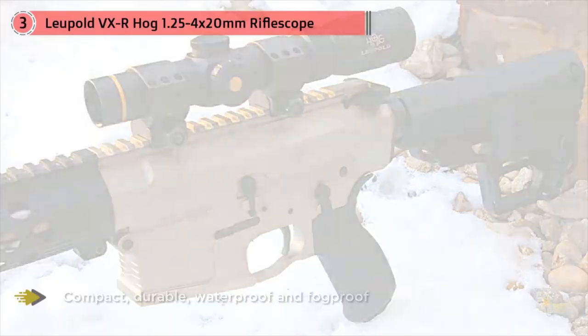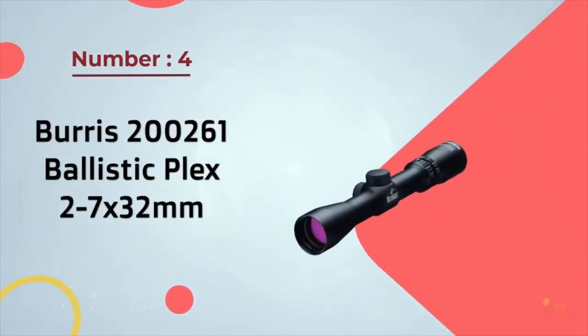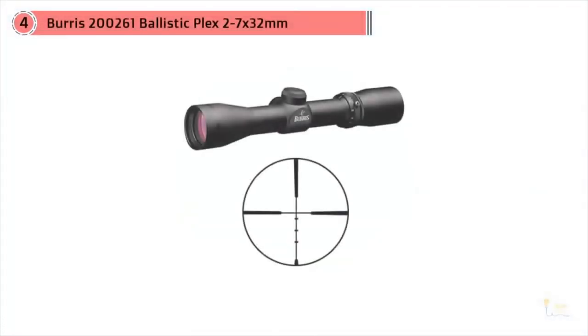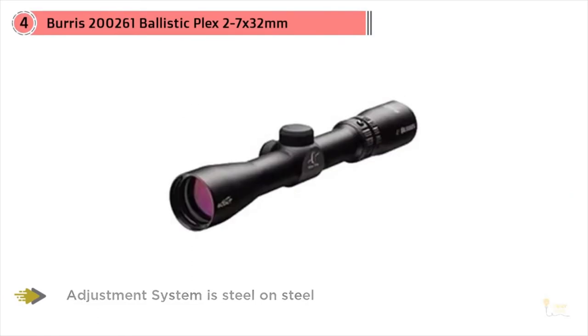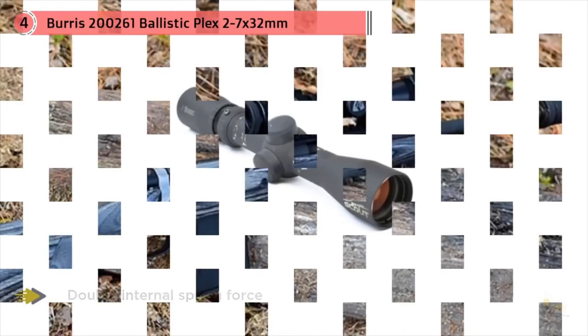Number four: the Burris 200261 Ballistic Plex 2 to 7 by 32 millimeter scope. The people at Burris invented and perfected scout scopes, primarily used on smaller caliber rifles — such as an M1, a Ruger Scout, or possibly an AR-15. This scope is not designed to reach out to a thousand yards, but you can definitely reach out to 400 yards with no issues at all.